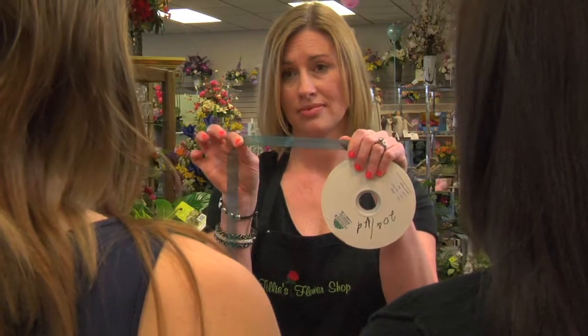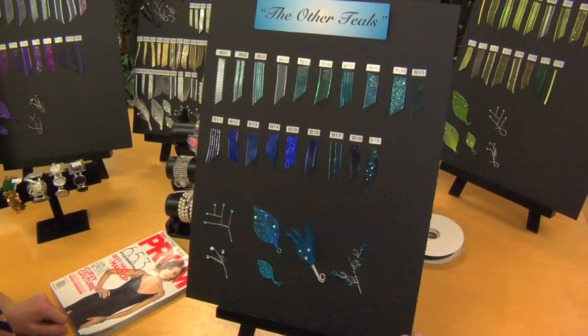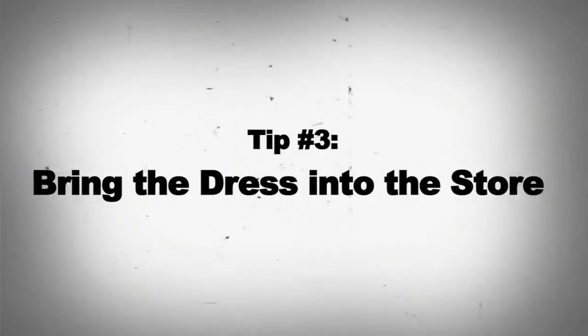Customer: Hi, we'd like to order a corsage. Florist: What color are your dresses? Customer: Teal. Florist: That is not teal. Customer: Oh — that one. Tip number three: color really is in the eye of the beholder, and is seasonally adjusted by the fashion industry.